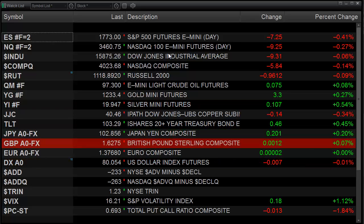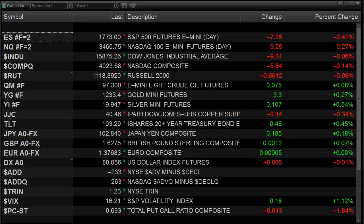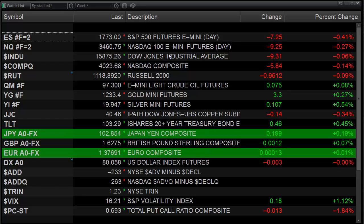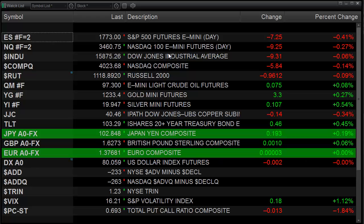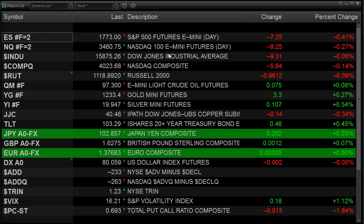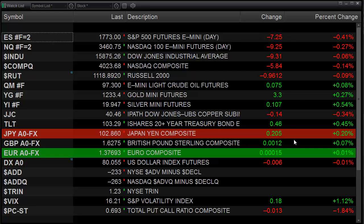We had a down day across the board today of different varieties. The broad market side was fairly weak as measured by the ES futures — down about 7 handles. The NQs were down 9, but the Dow Jones wasn't down so much. The market internally was a little bit weak, but nothing devastating. It was really kind of a resumption of the short-term downtrend that we're in after yesterday's little relief bounce to the upside. So without further ado, let's move on and take a look at the major futures.